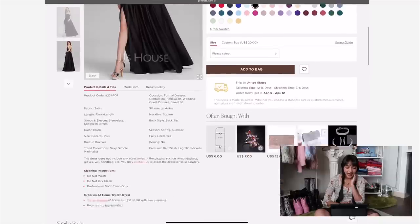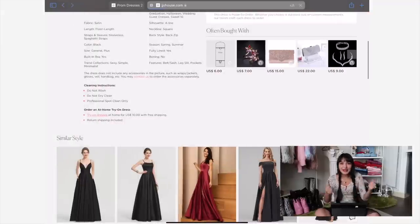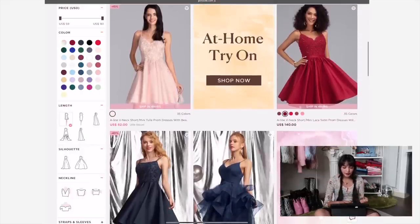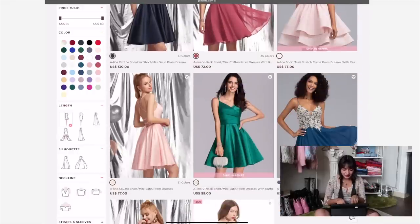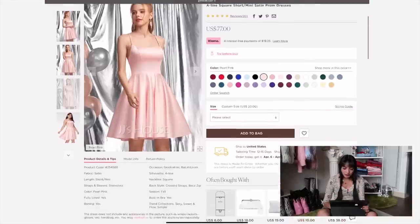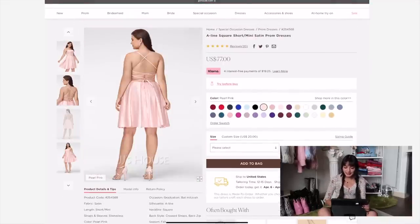This dress is capturing my eye because of the satin construction. Let's mix things up a bit and look at a shorter hem — here are the mini dresses. I'm not really into the ruffle skirt, that's giving very 80s. I want to stick with satin. Oh my god, this is so perfect — we have a pink one and a green one. I really like this pearl pink color; it's giving very soft ballet core. Let's add that to the bag.